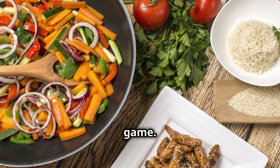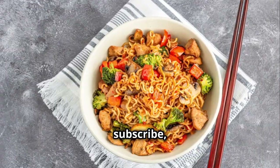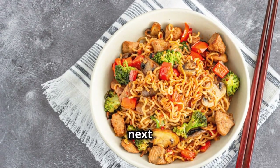There you have it, chefs! With these organization hacks, pro-level skills, and advanced techniques, you're well on your way to leveling up your kitchen game. Thanks for watching — if you enjoyed this, hit that like button, subscribe, and get cooking. Catch you next time!